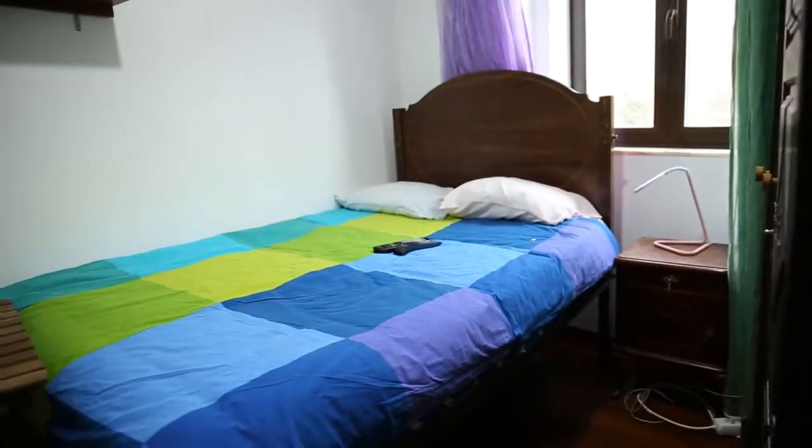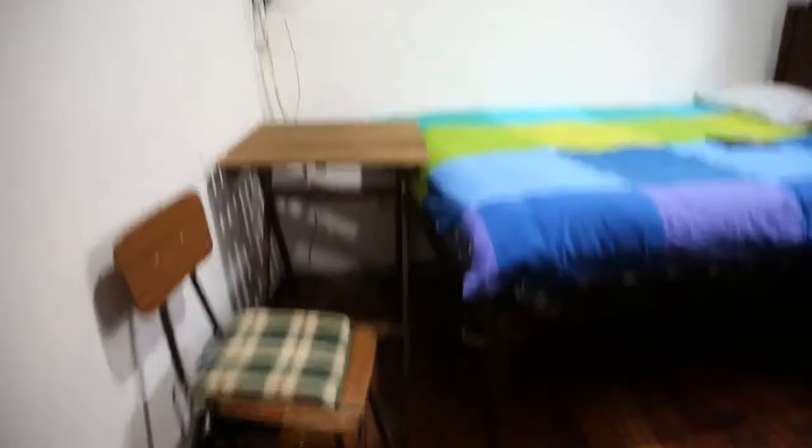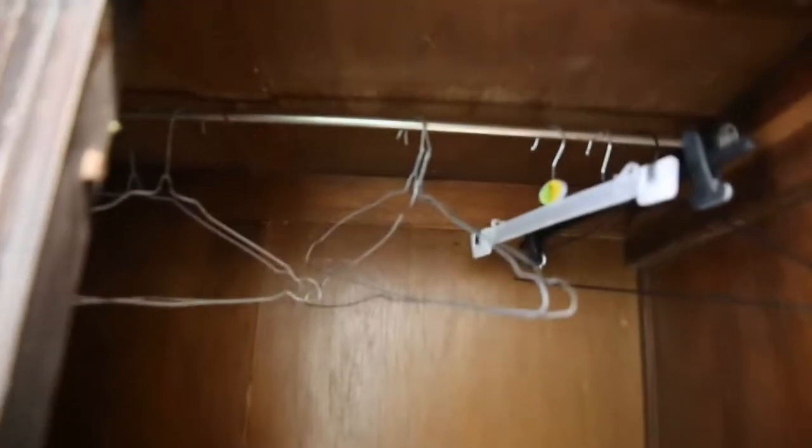It has a very big single bed close to the window. It has a desk and one chair here underneath this big TV on top. And opposite the bed is a very big wardrobe with two doors. Let's have a look inside so you have an idea of the space you have to put your stuff.